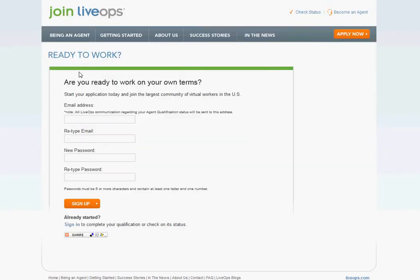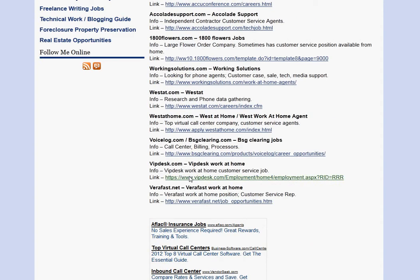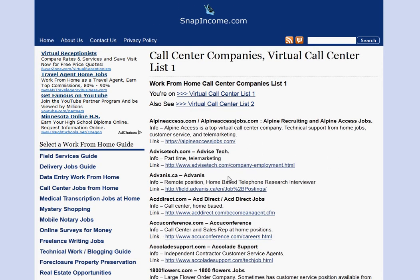So you get the basic idea. The biggest power that SnapIncome.com is going to give you is legitimate lists like this — we do the research for you. There are so many companies here, you're probably going to be busy for the next month just applying to them. We did the research for you, we also avoid the scammy companies, we try to keep you safe. Go ahead and use these lists. If you have any questions, use the comment section — we'll try to answer what we can. Thanks.